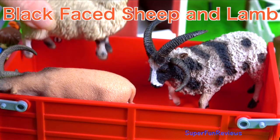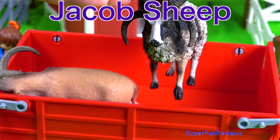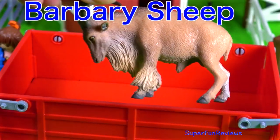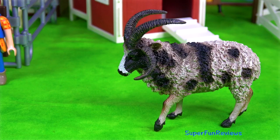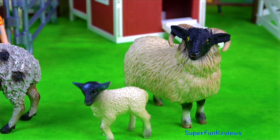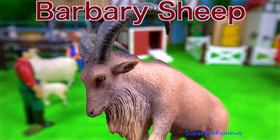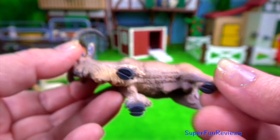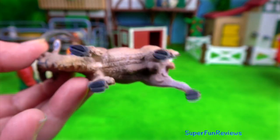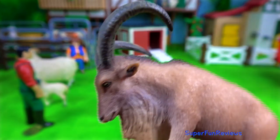A black-faced sheep. Antelope. A Jacob sheep. And a Barbary sheep. The Barbary sheep are naturally found in northern Africa. They are found in dry, rocky, mountainous areas and are very agile at jumping from stone to stone and climbing up steep inclines.